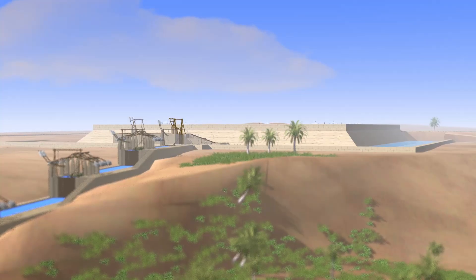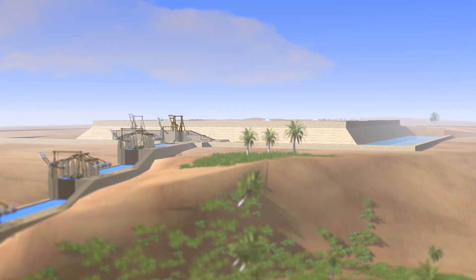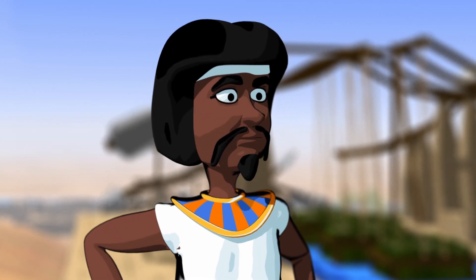What Martin needed was a way to raise blocks even higher without overworking the men, while keeping morale high. The question was: how?